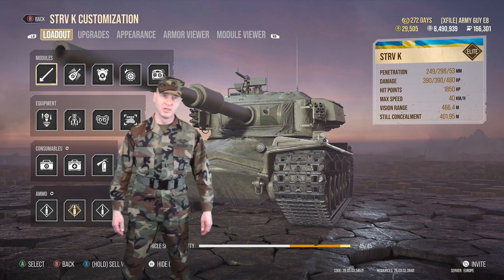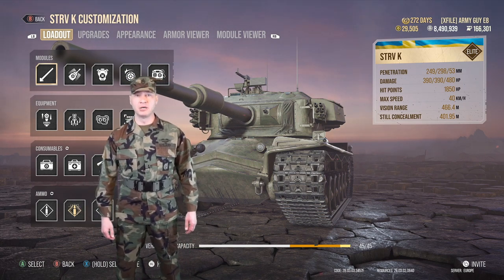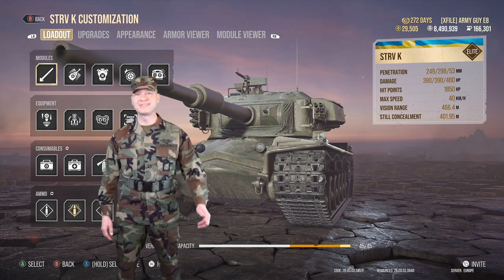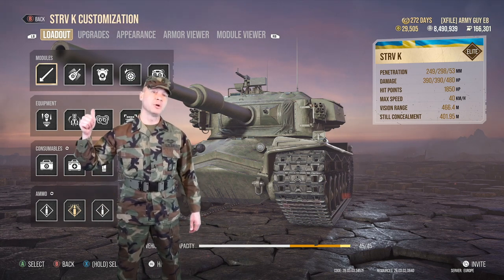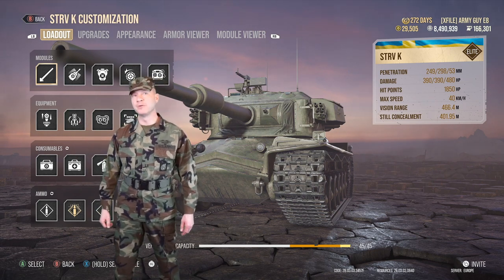We have four skills and Chuck Norris in the tank and he's ready to go. He has Sixth Sense, Rapid Reload, Situational Awareness, and Steady Aim. For equipment, we're running Stabilizers, Advanced Loader, Optics, and Targeting Info.